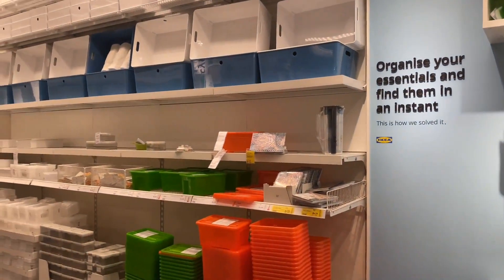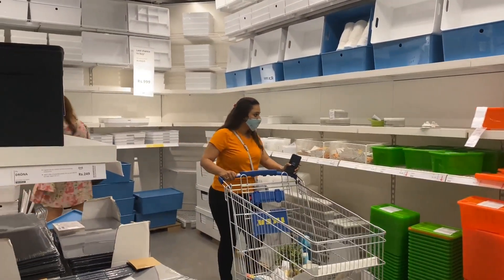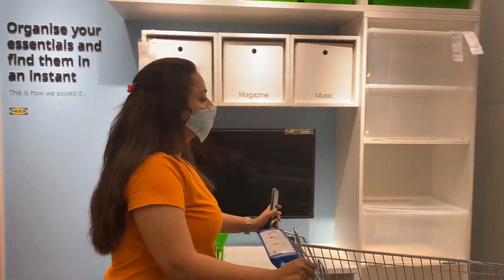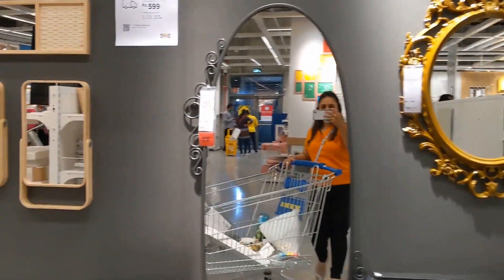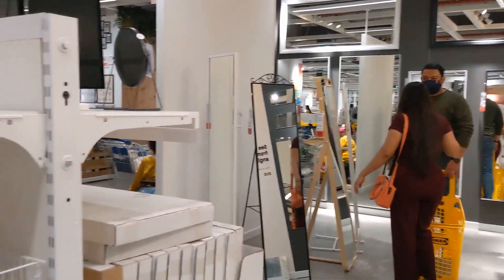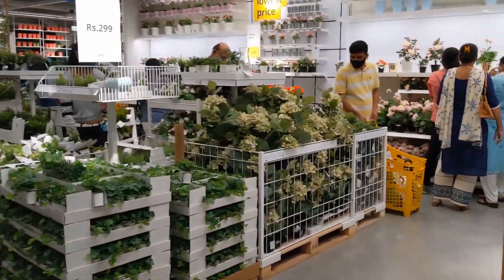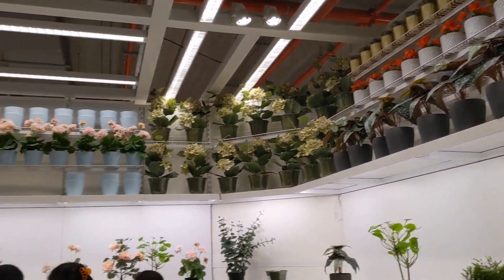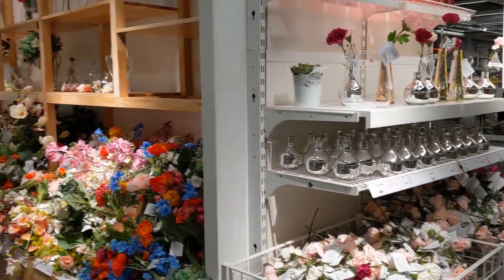Here you will get lots of storage solutions which will help you organize things in your cupboard. For new homeowners, I personally wanted to keep plants at home, but some corners have no sunlight. IKEA has a good variety of artificial plants that give a beautiful look to your home.